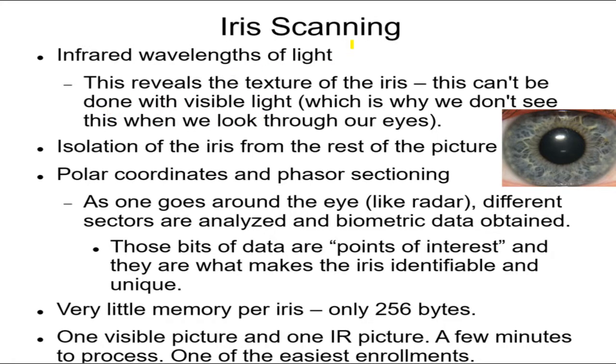Iris scanning is the wave of the future — retinal scans are being phased out. Retinal scans are a little more precise, but iris scanning is getting better and better, approaching the same level, and it's much easier to use on many people. The infrared light used has a longer wavelength than red light — it's invisible to people, but you shine it on the iris and the reflected infrared can be imaged by the scanner, picking up all the unique musculature.